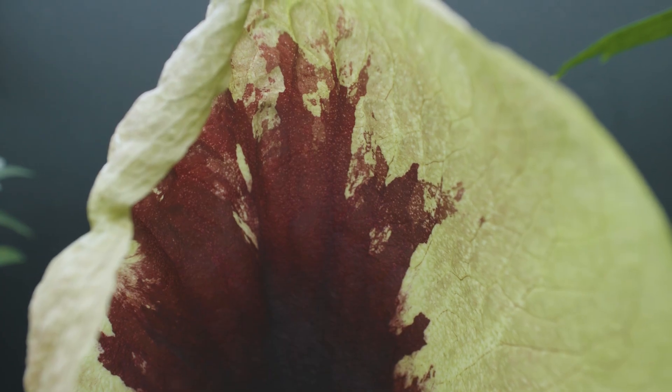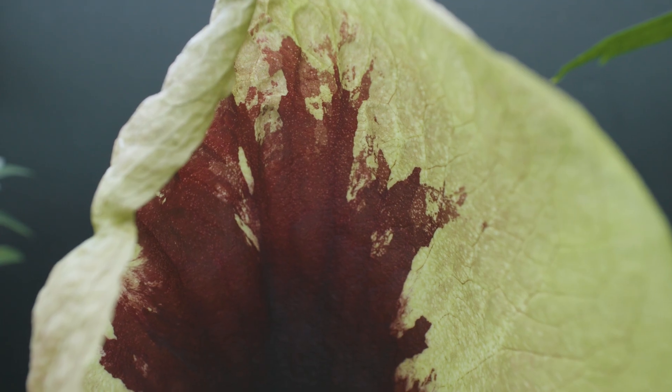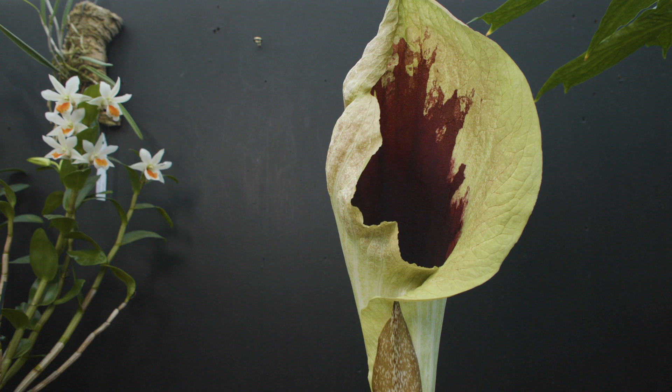In the wild, it would be pollinated by carrion flies, which are attracted to this sort of blood dark red. It would fool them into thinking there's a dead animal for them to go and have a slurp and lay their maggoty eggs in.